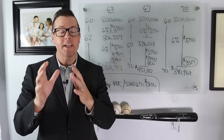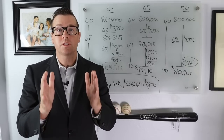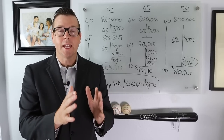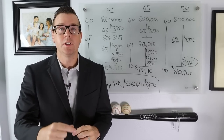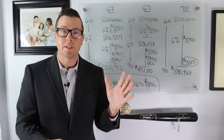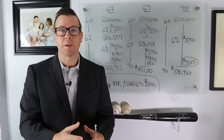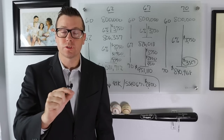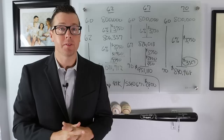Social Security is a huge decision no matter when you decide to retire. If you claim at 62, when you're first eligible, you'll receive 70% of your full retirement benefit. Wait to 67 and you get 100%. Claim at 70 and you get 124%. You can claim any time between 62 and 70. There's an easy chart on ssa.gov, and you can create an account there to see exactly how much you'll receive.